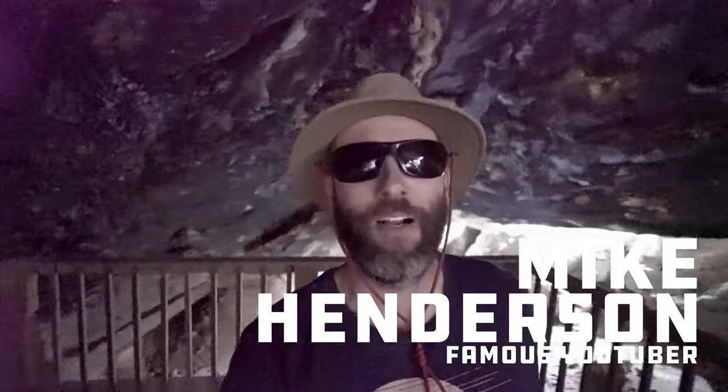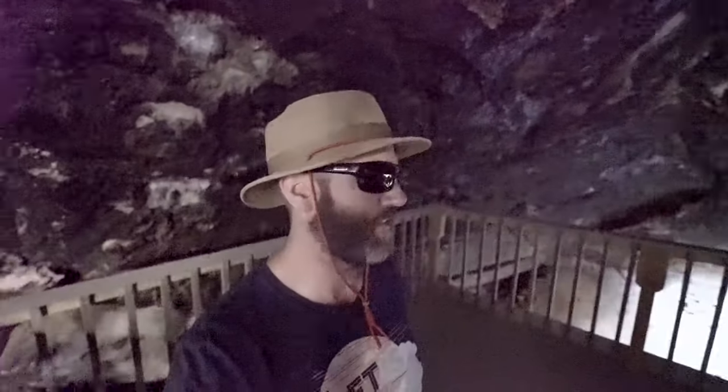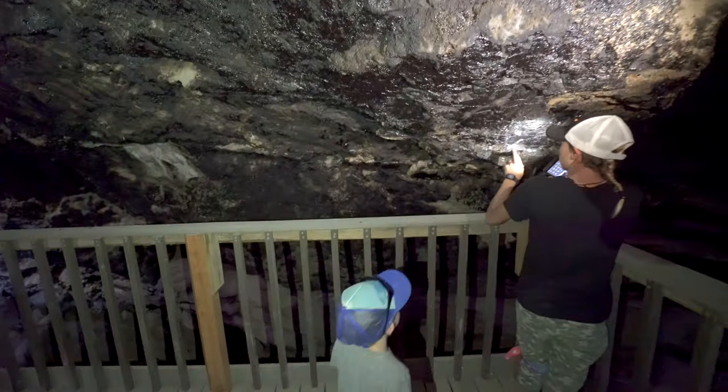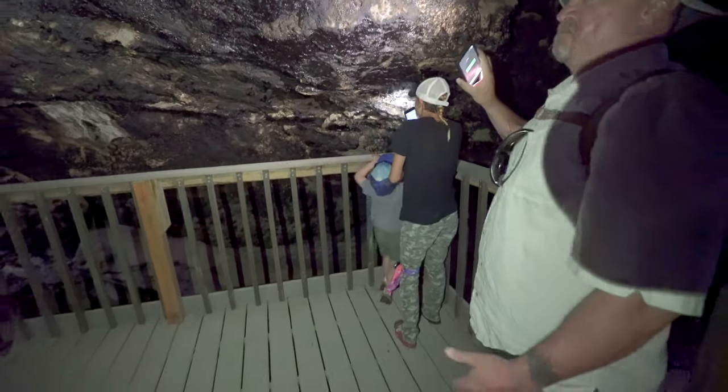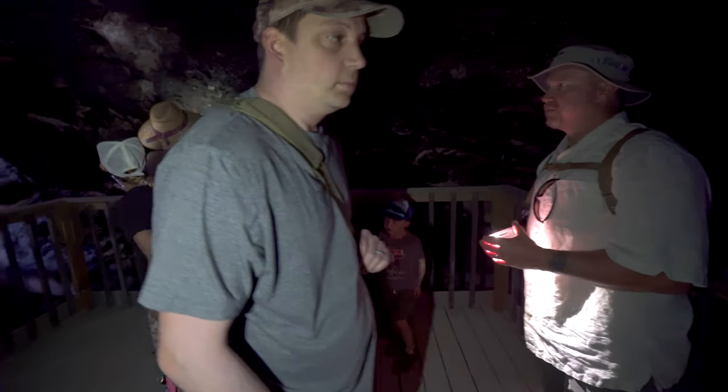Howdy, friends. This is Mike. Thanks for watching. We are in Lovelock Cave today, and I've got my camera cranked, ISO cranked, so the picture's probably pretty bad. But this is a really neat little cave — well, actually a fairly big cave. A limestone cave, I believe, near Lovelock, Nevada. It's easy to get to. They bring busloads of groups over here every year. It's definitely worth a visit.